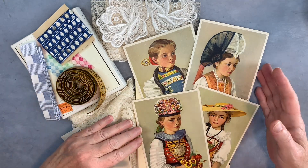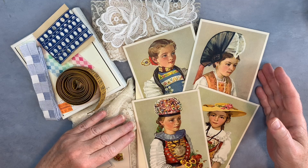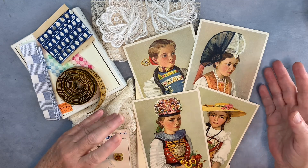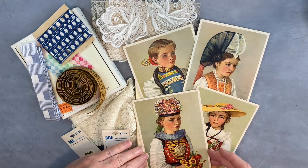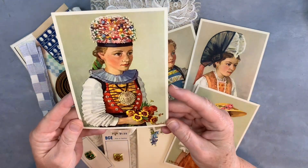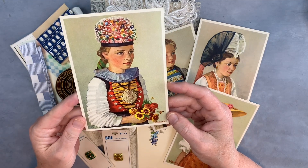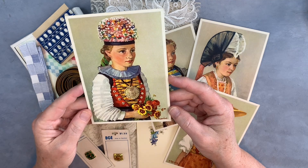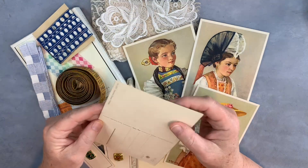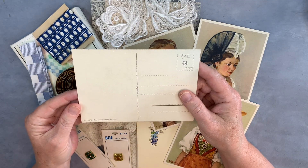First of all, I'll start with these pretty postcards. My daughter took me to a new antique mall that I had not been to before. I may have shown some other things from that thrift, but I hadn't shown these yet. I just thought these colorful postcards were really beautiful. I don't have a specific journal in mind for them at this point, but I just couldn't pass them up. They were $1.50.